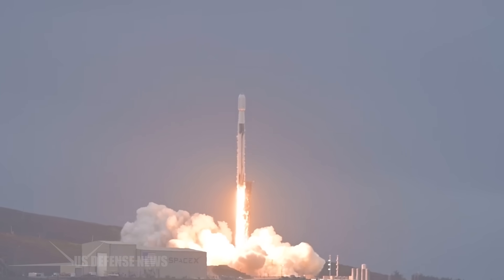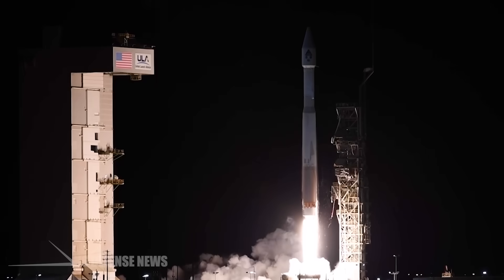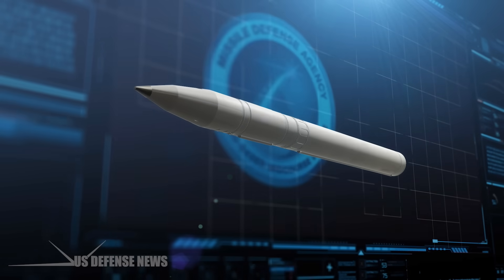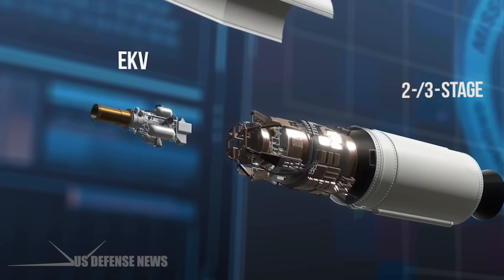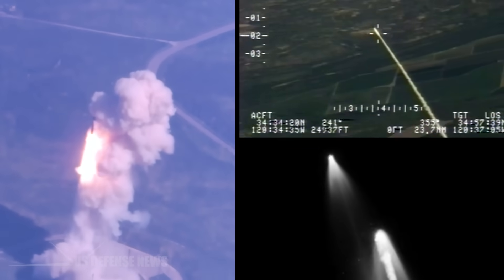The test demonstrated the ability of the Ground-Based Mid-Course Defense, or GMD, capability to engage threats faster. The test employed an upgraded GBI with a capability-enhanced II Block I exo-atmospheric kill vehicle. This was also the first test of a three-stage GBI operating in two-stage mode, which means the third stage was commanded not to ignite, allowing earlier release of the kill vehicle for closer-range engagements.